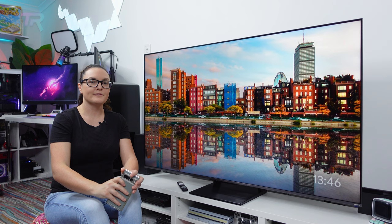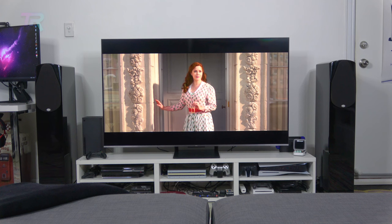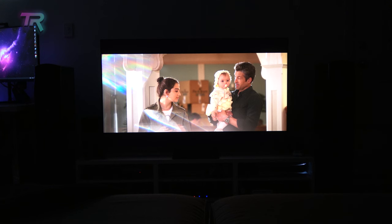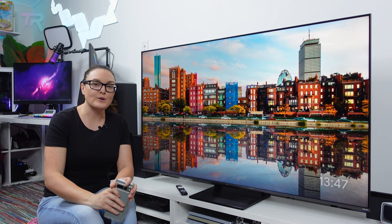For movies, we switched to the movie picture mode, which TCL have configured really well for this display. It tends to produce the most accurate colors for movies, along with offering blacker blacks and whiter whites. It does this by reducing the amount of light through the backlight, so black levels remain optimal. For this reason, movies are best watched in a dark room — otherwise, details in dark scenes can be less visible. Motion smoothing and upscaling also performed really well on the C735, and there was little to no judder when watching movies.